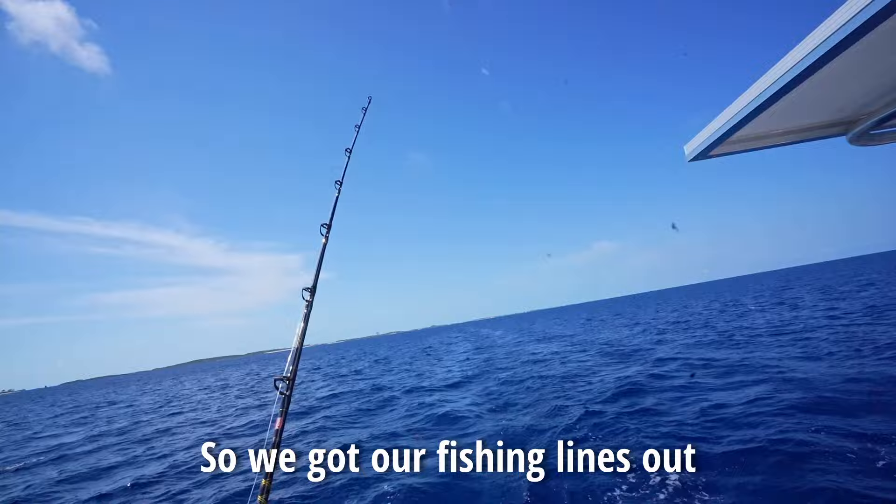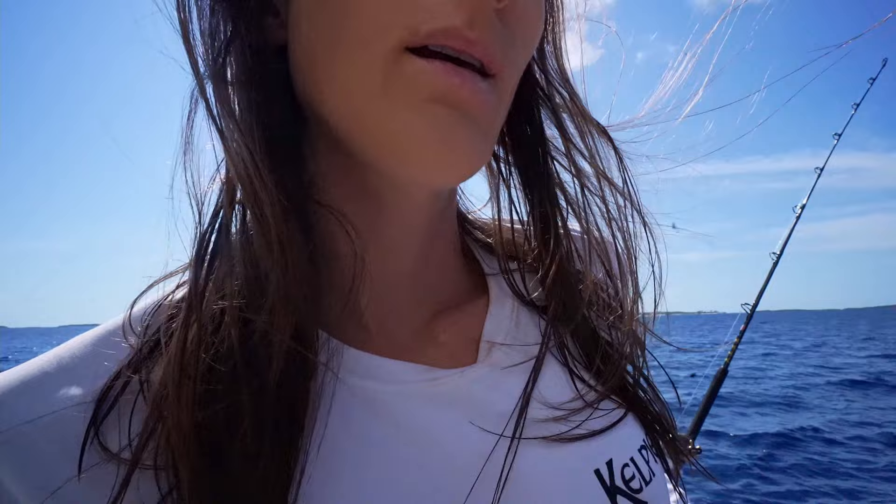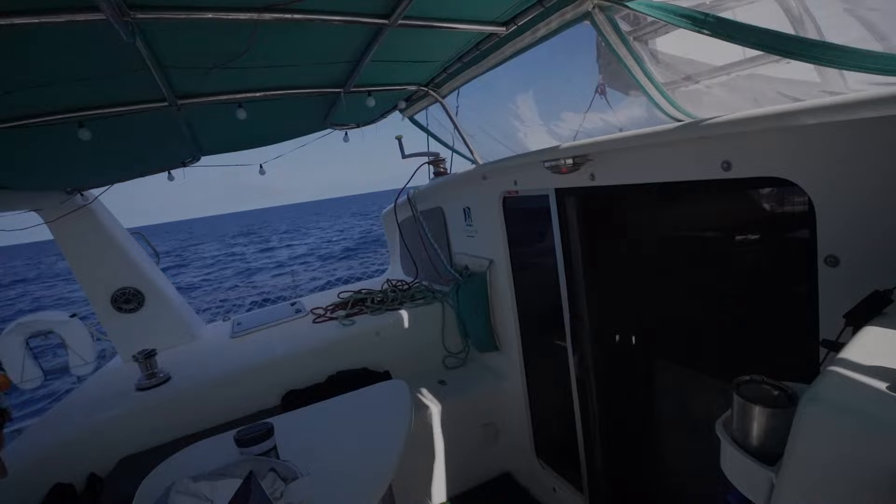So we got our fishing lines out, hoping to catch a tuna, but we'll see. I'm excited because we're going to Georgetown.